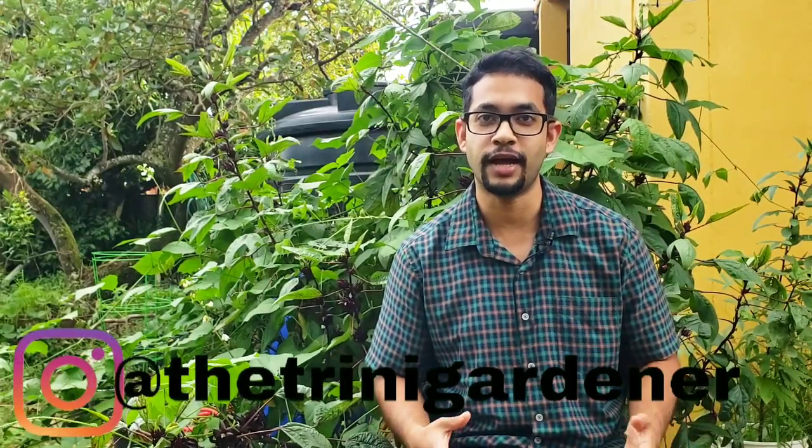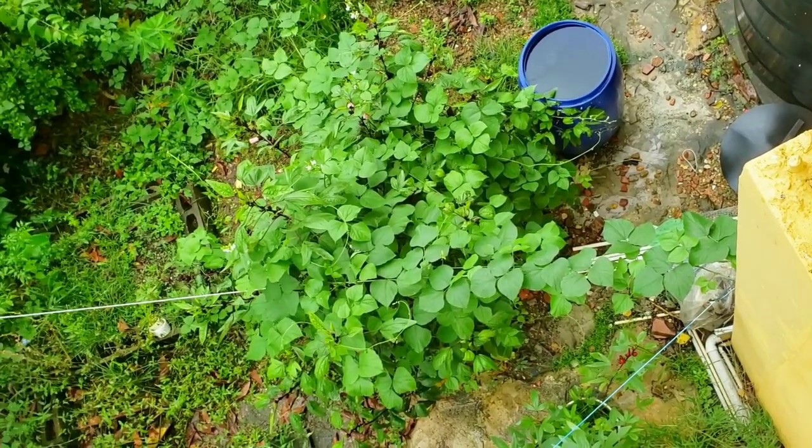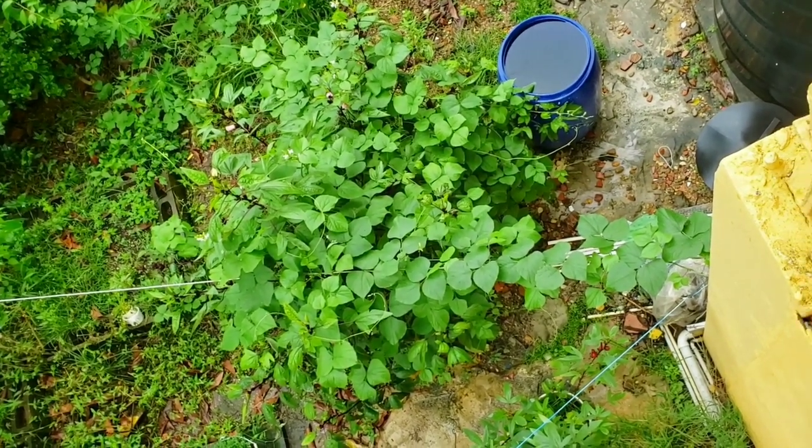Hello everyone, thank you all so much for joining. This is Dylan from the Trinity Gardener channel, and I'm really happy and excited for this video because it's a bit of madness in the garden. Every once in a while, especially when you're a busy kind of bee, it's good to just accept whatever your garden gives you. There's going to be good things, bad things, crazy things, and today I think is an example of crazy things — but it's also something I think we can tie to the Three Sisters method of gardening.